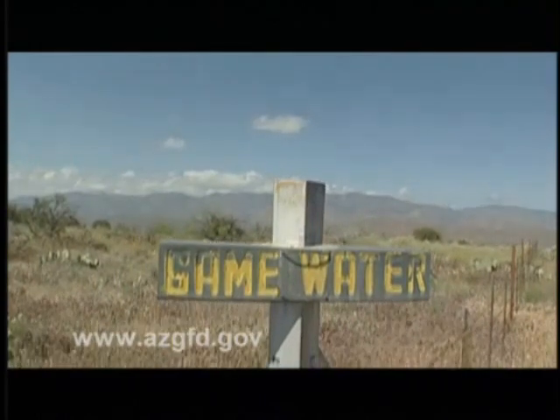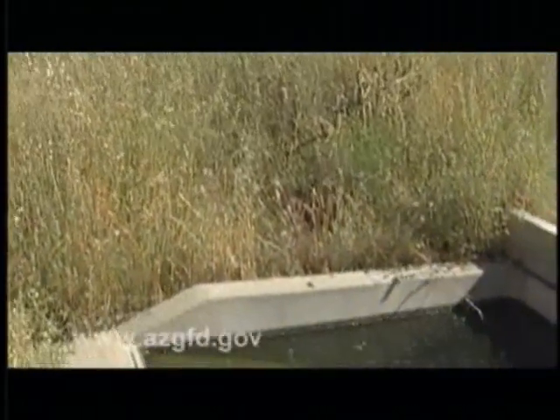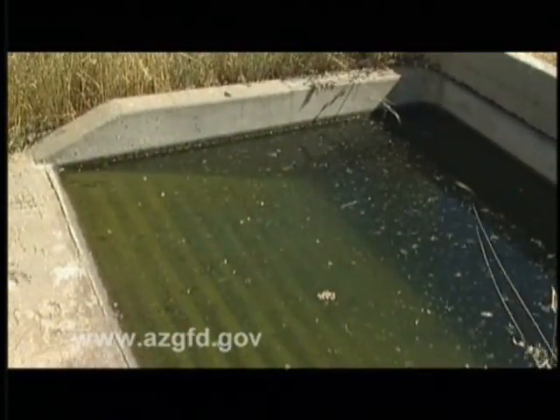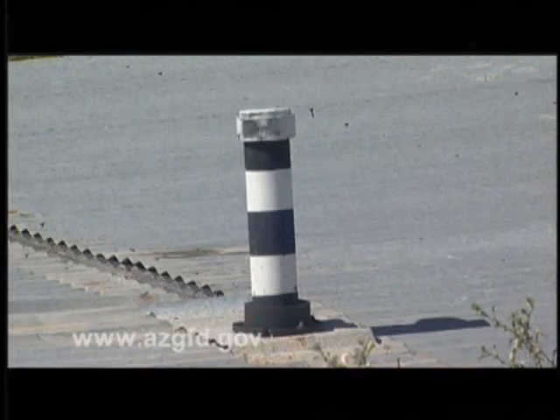So in 1946, the Arizona Game and Fish Department built its first artificial water catchment. They are designed to catch rainwater — hence the name catchment — store it, then divert it to a drinking trough. Today, nearly 1,000 water catchments have been constructed throughout Arizona. This one, on the Barry Goldwater Range, is being replaced by a newer system.